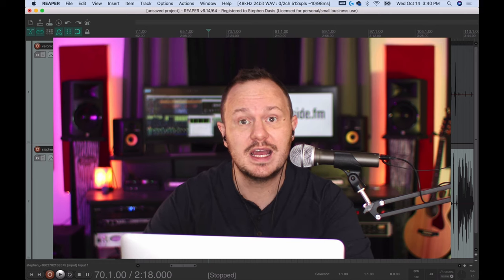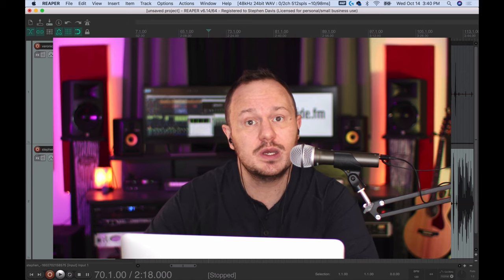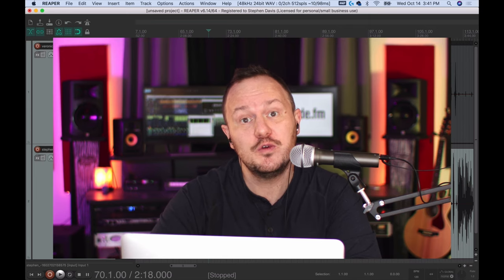My final takeaway with Riverside is that I am very impressed and would definitely recommend it to anyone looking to record their podcast remotely, especially if you're looking to move your podcast to YouTube. Super simple, easy to use, and easy to discuss with your guests the things they can do to improve their audio and video. It's really amazing that we can get such high quality video with our podcast now.